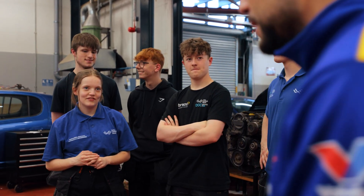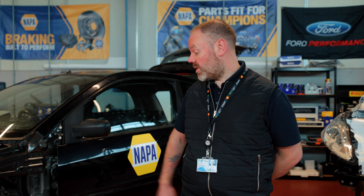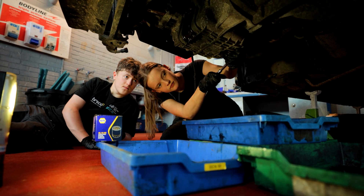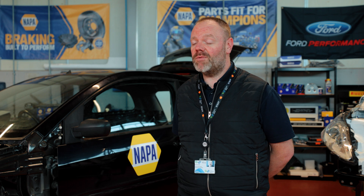The level of support from Napa has been absolutely fantastic from the first communication that my staff member Darren made with yourselves — the instant reply — and then they've supplied us with all the parts that we need for this project. It's also the technical aspects of the support the company can give in terms of development for staff and how they can support the learners in the wider industry of motorsport.